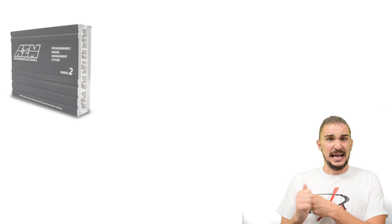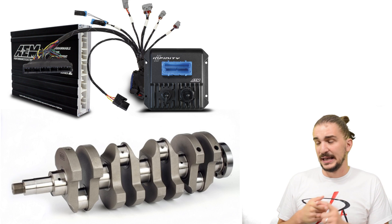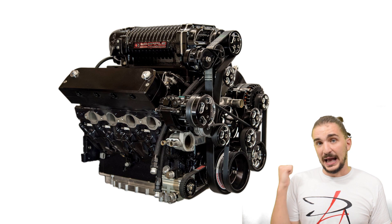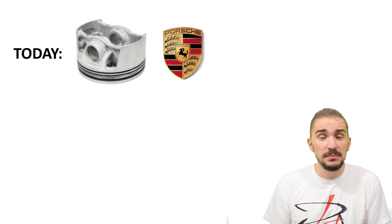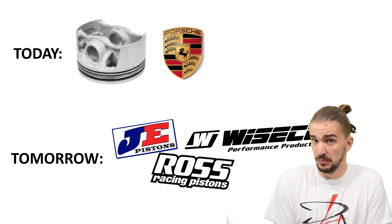Think about it — some time ago we didn't have stand-alone engine management or access to billet anything. And today we have all of that, and a car enthusiast can build a 1,000 horsepower engine in their backyard. This was inconceivable one or two decades ago. So it's Porsche printed pistons today, but it might be Ross, JE, or Wiseco printed pistons tomorrow.